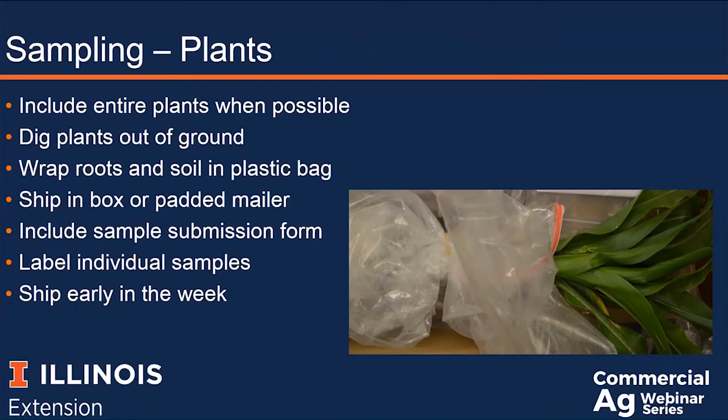We also ask that you wrap the roots and soil in a plastic bag or newspaper. This is both to keep the roots from drying out, and it also protects the above-ground section of the plant from getting really dirty. If the stems and leaves are covered in dirt, that makes seeing symptoms more difficult. And if we have to rinse the plants, there's a chance we might wash away insects. So it's great if the plants are not completely covered in soil when they get to us.